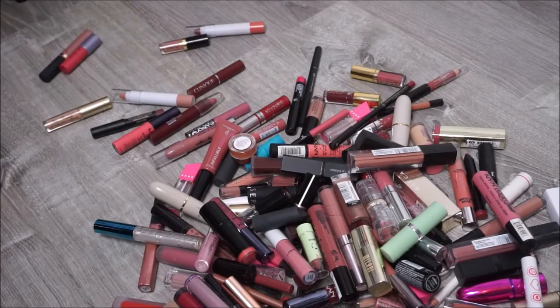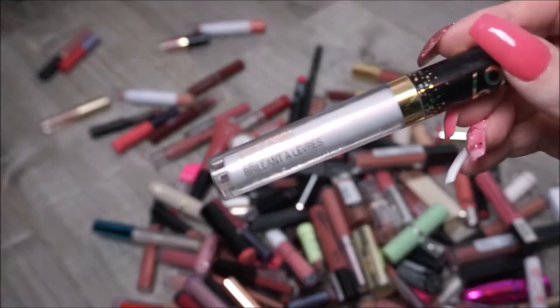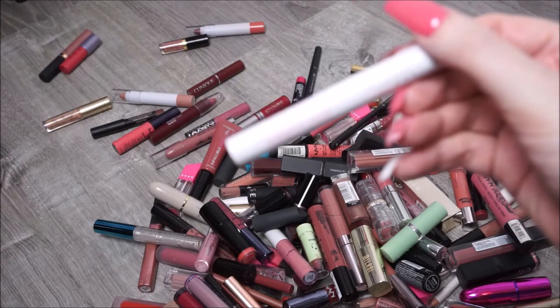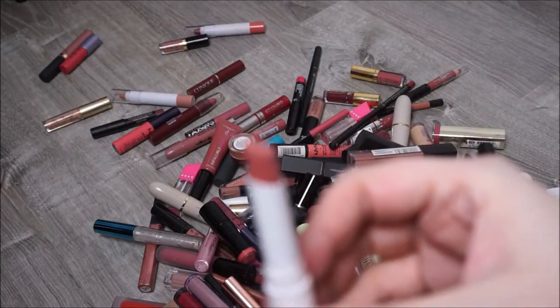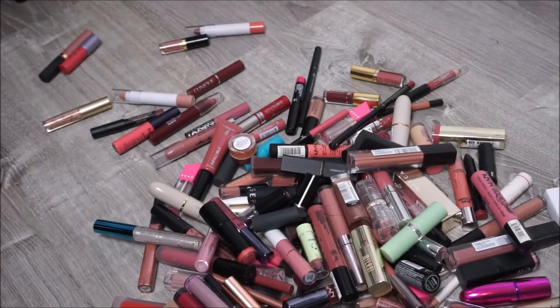By Wet n Wild, their Color Icon Lip Gloss from their Horoscope Collection. And then we have by Pacifica the Power of Love Natural Lipstick in Nudy Red. I believe this one is old - it has some discoloration on it, it just doesn't look right, so I'm going to get rid of it.